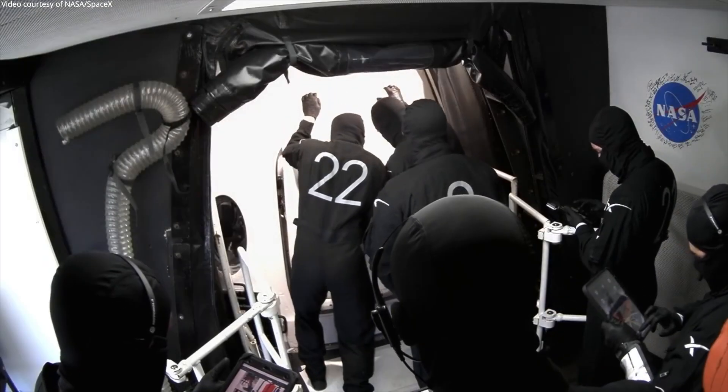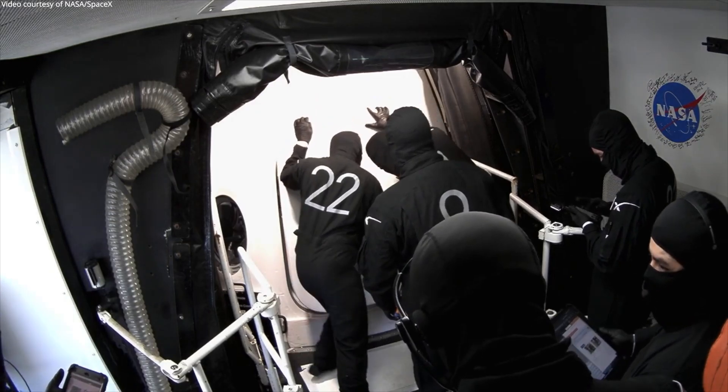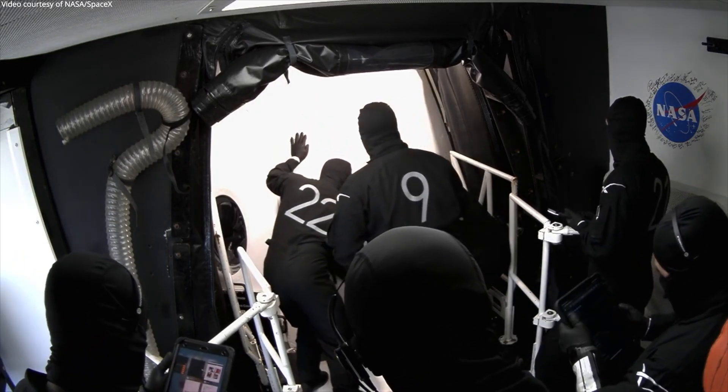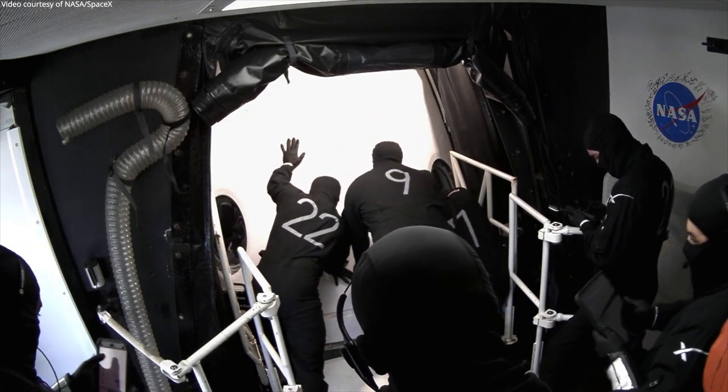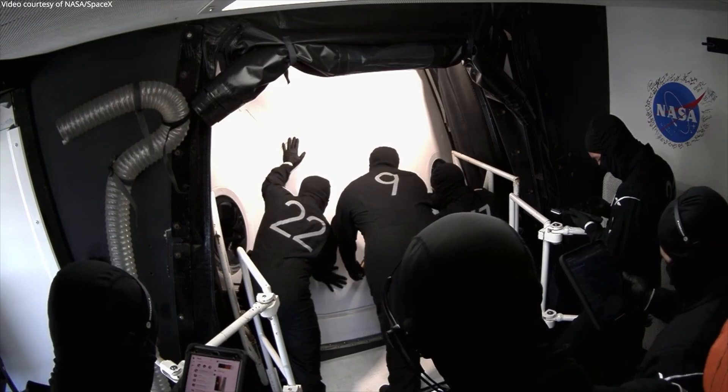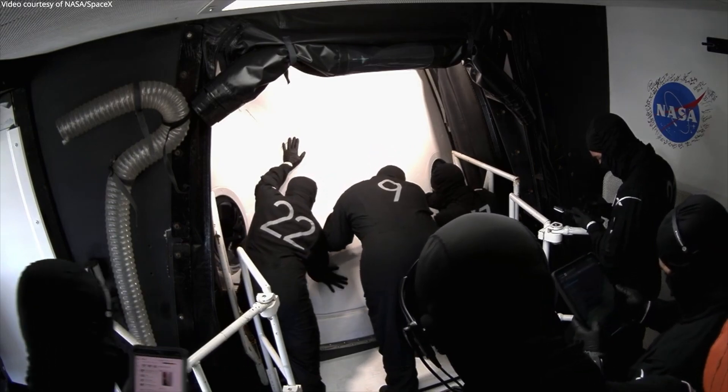Standby for transition to pad hatch closed. Ensure all items remain secure from now through launch. And there you see the crew closing the hatch.